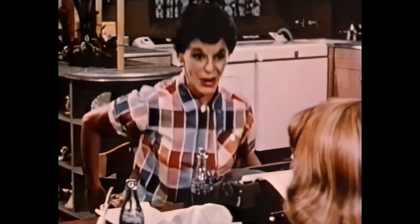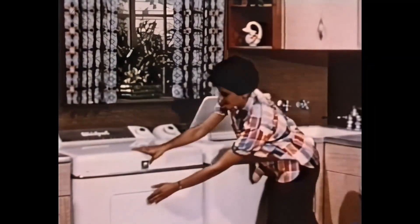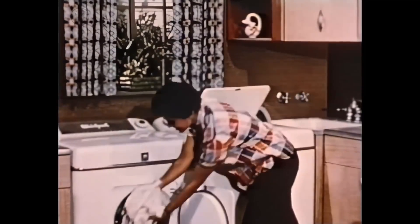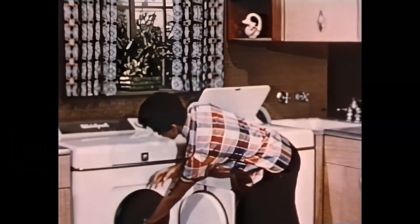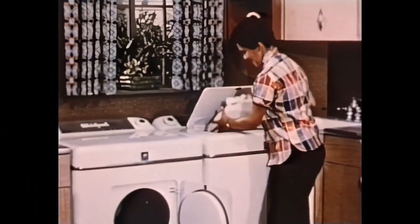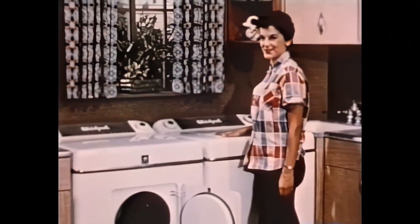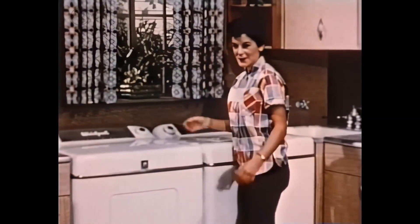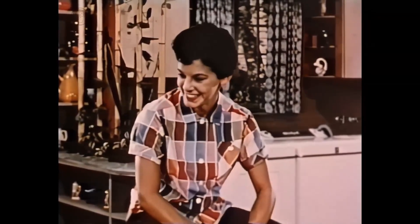That's a terrific angle. Talk about emancipation — take the family wash, for instance. No more clotheslines. No more dark basements. No more blue Mondays. Here's real emancipation from old-fashioned chores. Just set a dial and walk away. That's the kind of emancipation any woman can understand.